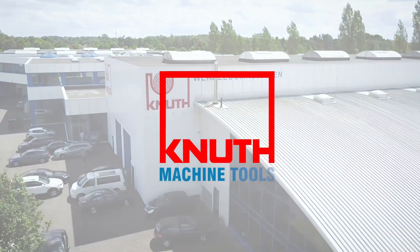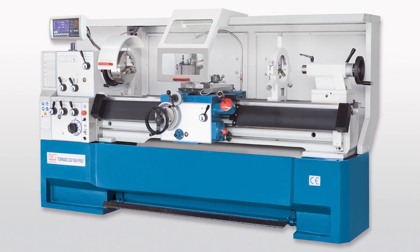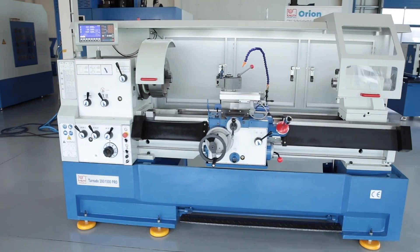Welcome to Knut Machine Tools, your renewable and quality machine tools provider. Today we present the Universal Lathe Tornado Pro.